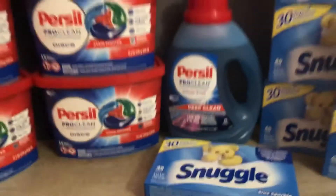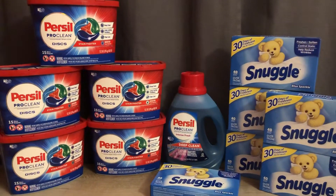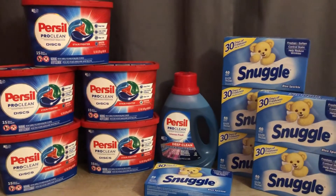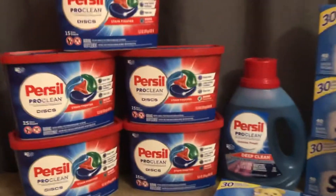The first thing you're going to need to do is download Ibotta if you don't have it already. It's a money-back app — all you need to do is scan your receipts after purchasing the items and you'll get your money back. My code will be down below.